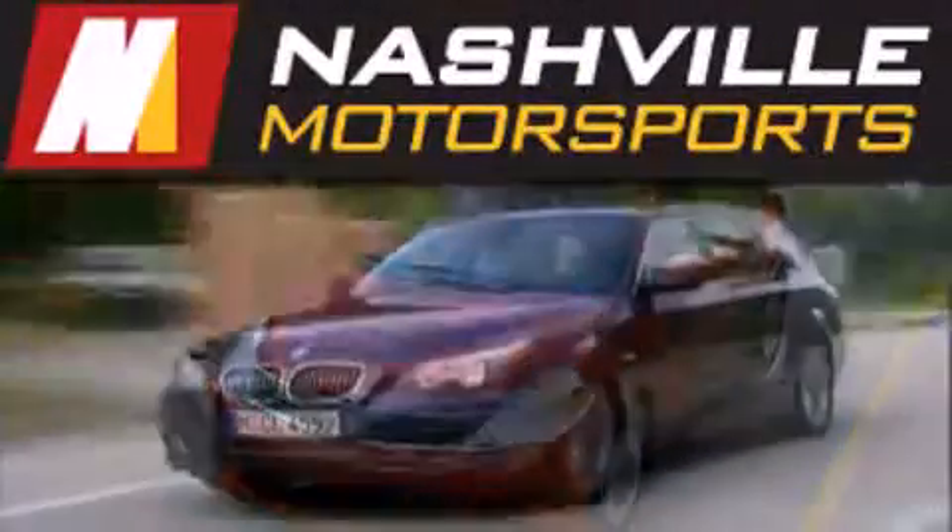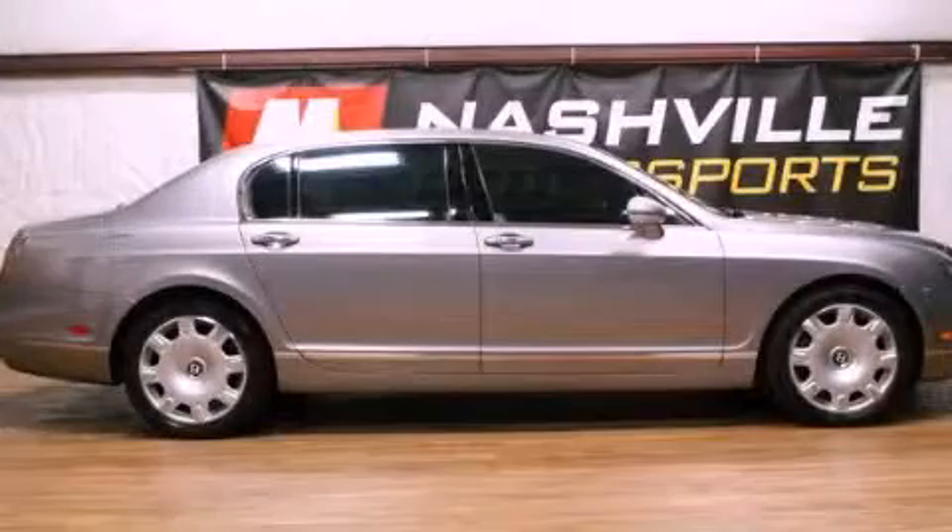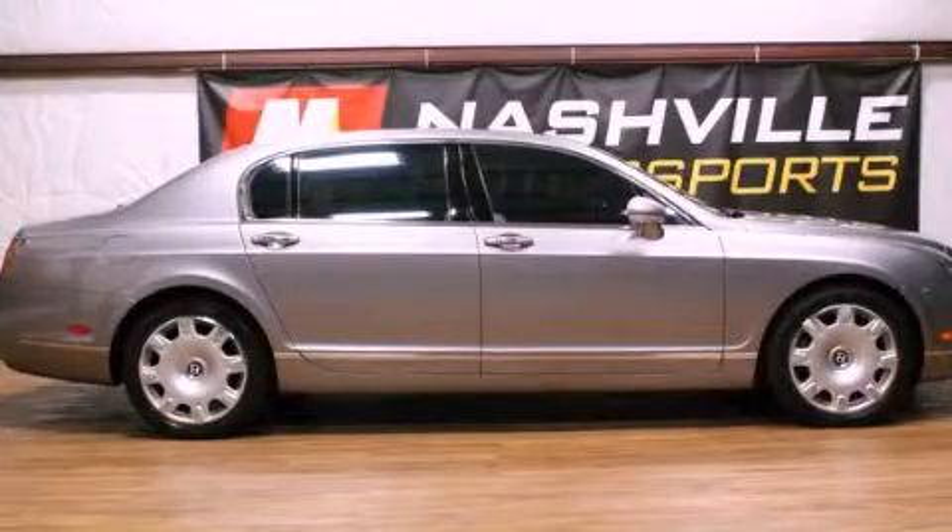Another fine vehicle offered by Nashville Motorsports. This is a 2007 Bentley Continental Flying Spur.